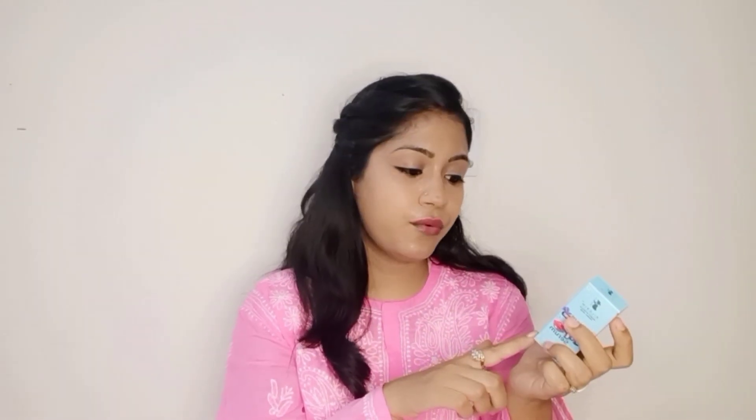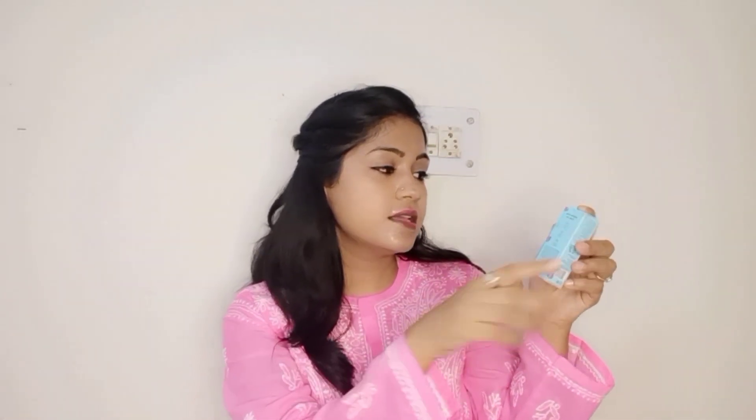This lip serum can be used by both men and women and is suitable for all skin types. It states that using this lip serum will hydrate, soften, nourish, and smoothen your lips. The product carries Pilgrim's 6 codes: it is 100% vegan, cruelty-free, dermatologically tested, free from 20 non-toxic chemicals, no parabens, and no sulfates.